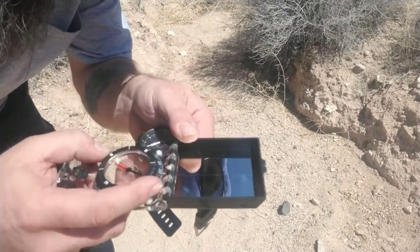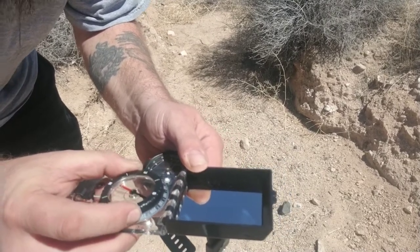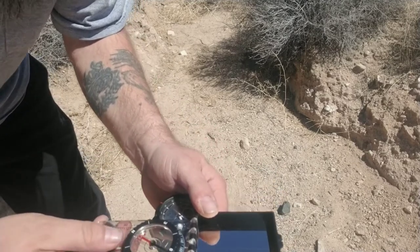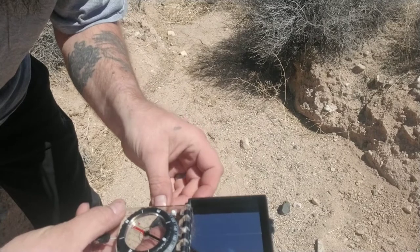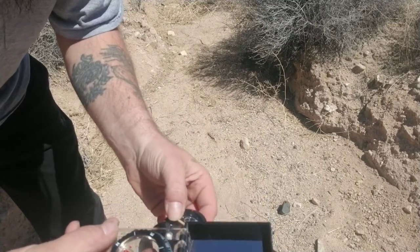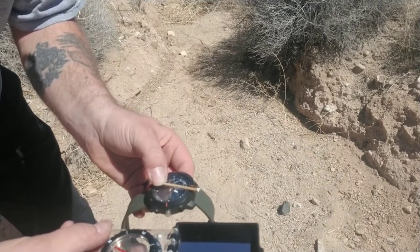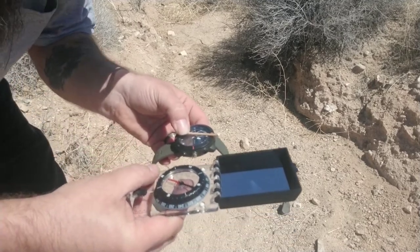Now you can see if I rotate my bezel and put north — the red part of my needle — in the doghouse, my black side of my compass is now pointing south. If I take my watch and split the difference between the hour hand pointing at the sun and noon of my watch, you can see they're the same. The slight difference between the watch and the compass that you can see in the video is the difference in declination.